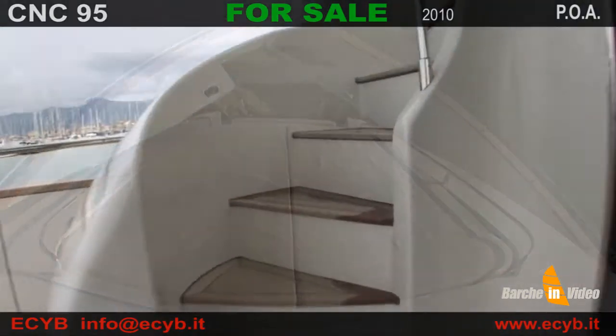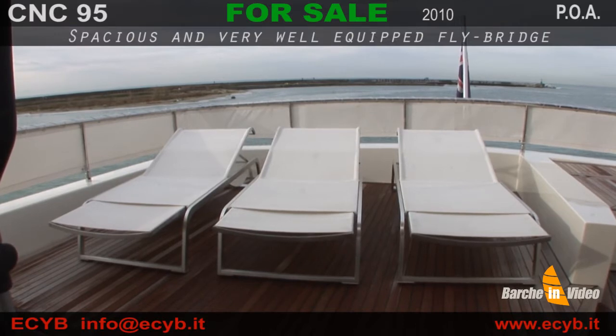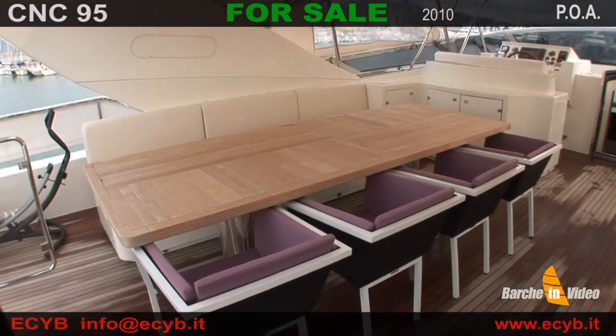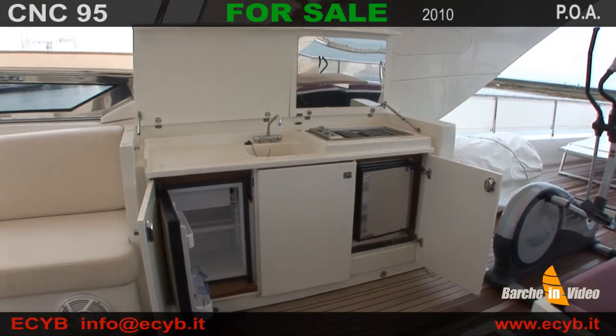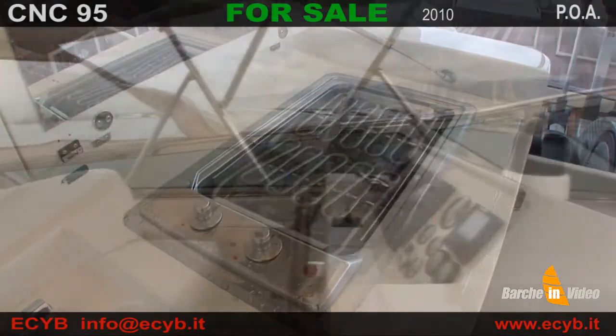Una scala integrata porta dal pozzetto di poppa al flying bridge. Questo comprende una zona prendisole organizzata con chaise-longue, un'area centrale con ampia dinette per 10 persone e un mobile bar con grill, frigo e ice maker, il tutto protetto da un ampio bimini montato sul roll bar.